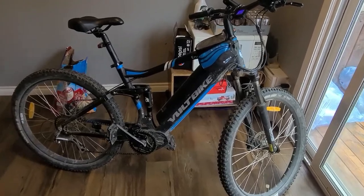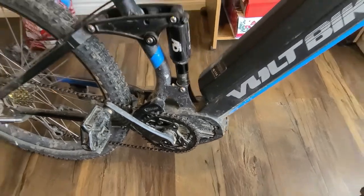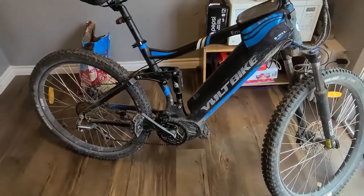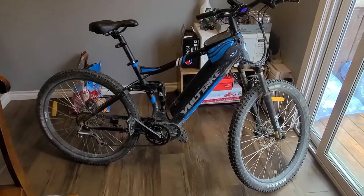The Yukon 750 has a cadence sensor instead of a torque sensor. With the cadence sensor, as the pedal goes around, the back wheel kicks in. This Enduro bike here uses a torque sensor.